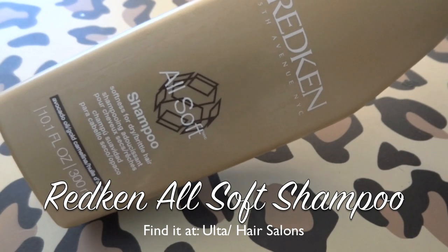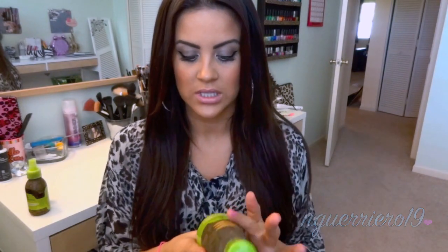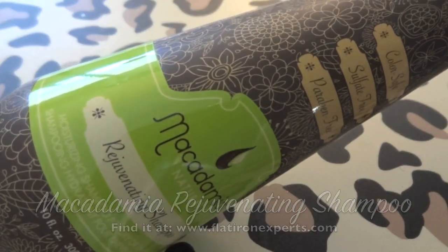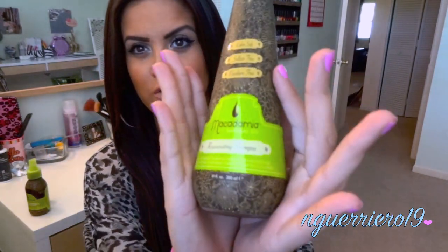My shampoo of choice is Redken All Soft Shampoo. This shampoo is amazing. If you've got kind of dry, brittle hair and it doesn't feel really soft or shiny anymore, try this shampoo — it will change your life. When I'm not using Redken All Soft, I like to alternate and use the Macadamia Rejuvenating Shampoo. I kind of use this as a clarifying shampoo. It's color safe, sulfate free, and paraben free as well.